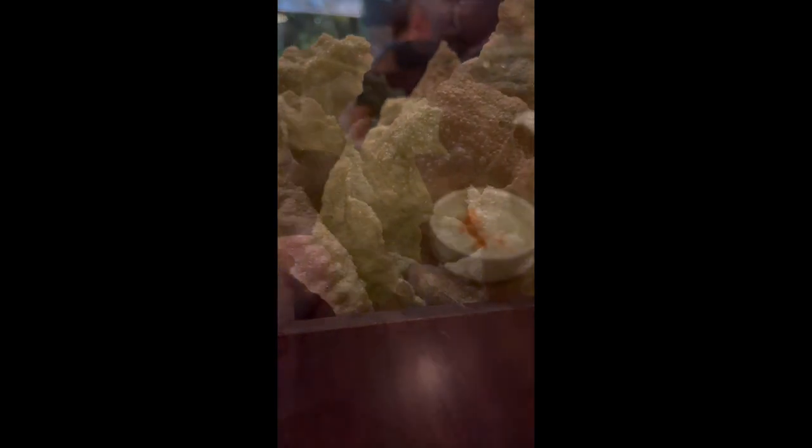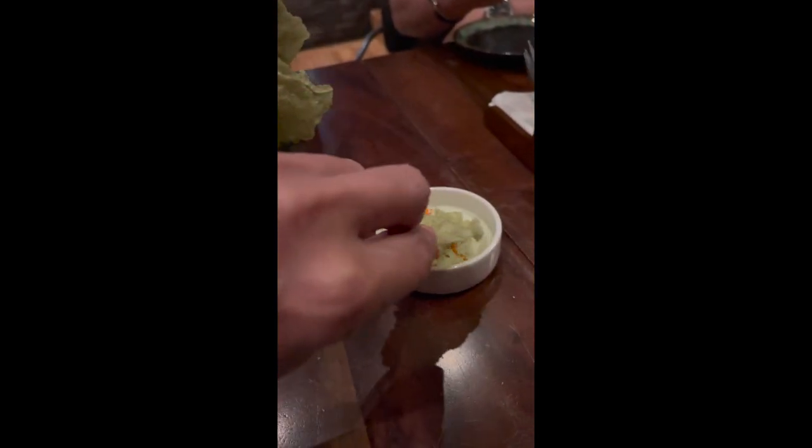My friend Arnold Cole treated me to a light but very tasteful dinner. They started us off with an airy, crunchy seaweed flake. Doesn't that look like art? Like some kind of sculpture?